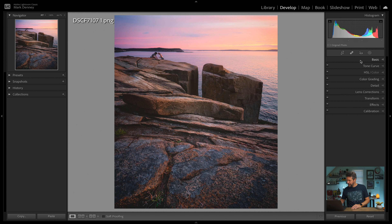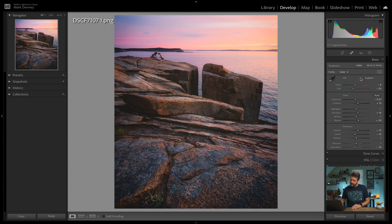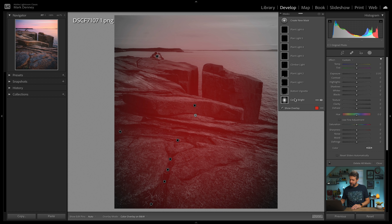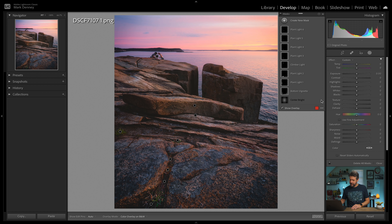I started this in Capture One and then brought it over into Lightroom just to play with some of the new masking features in the new Lightroom update. If I come down here to the basic section, you can see some of the small minor additional tweaks I made. And if I come over to the masking area, you can see everything I've done here. This is "center bright," where I create a giant radius right around the center of the overall photograph and just brighten up that area.